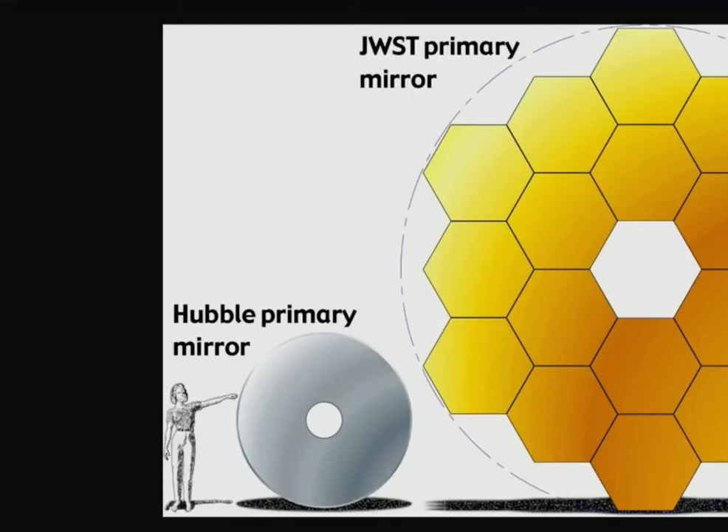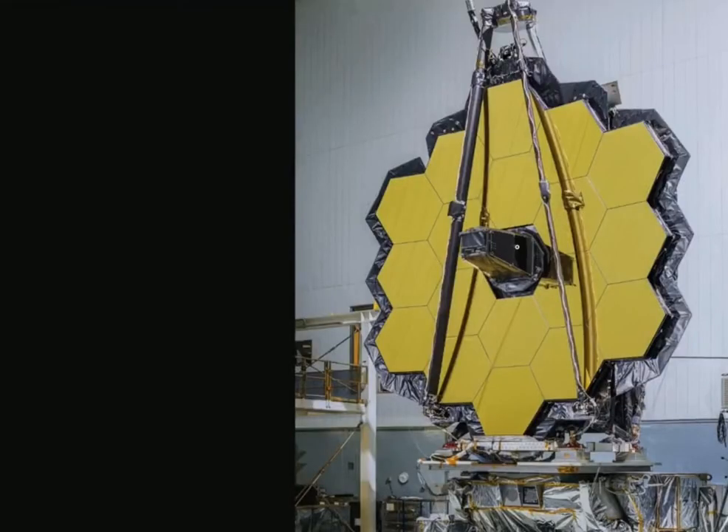That's a pretty big upgrade, allowing it to see even further. When you're in space looking at something far away, it takes time for that light to travel — it's like looking back in time. You could look at a star and the light hitting you is billions of years old, and that star might not even exist anymore. The bigger mirror you have, basically the further back in time you can look.